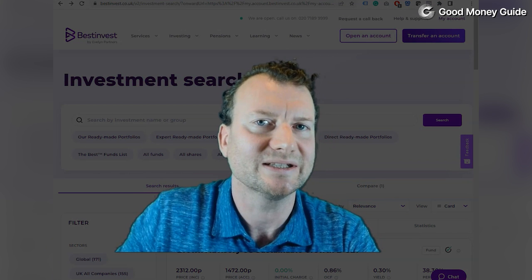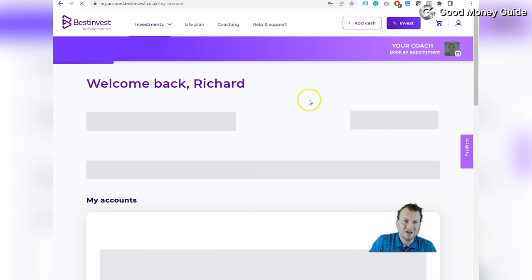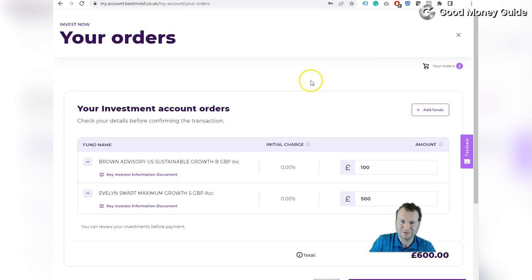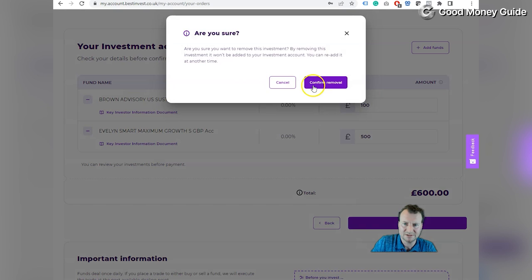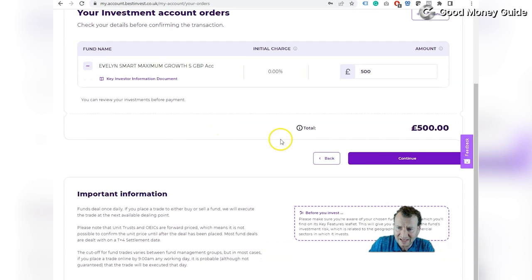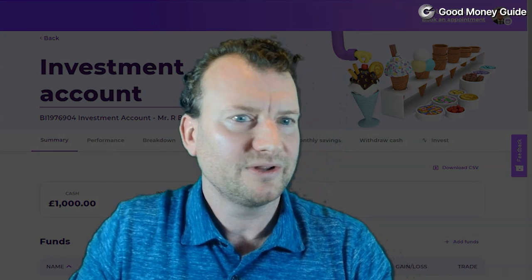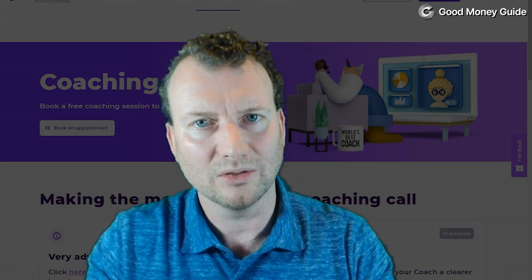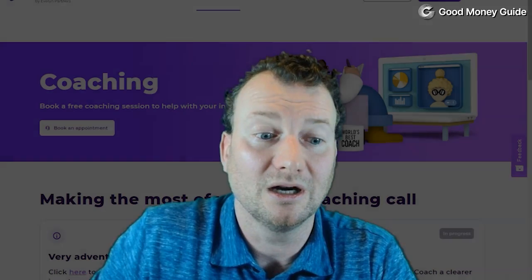To be completely honest, the website is a little bit clunky — it's a bit like shopping online. When you buy a fund it goes into your basket and you don't trade straight away. You have to click on My Account, click on your basket, which then shows you which funds you have, and then review and confirm to do the deal. Whilst we're on the website, I'll show you the advice options that are available to you.